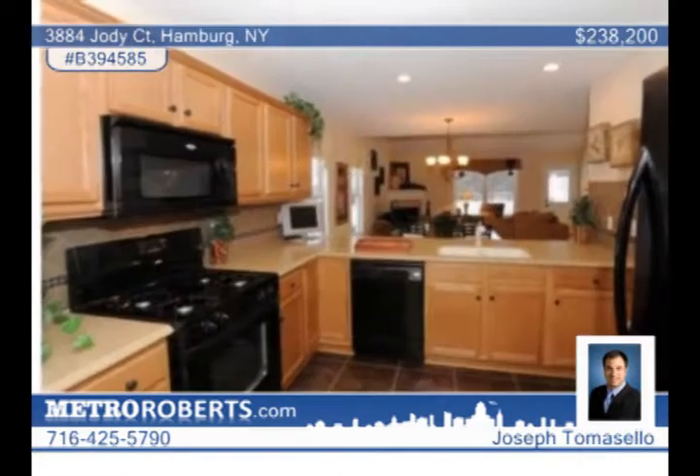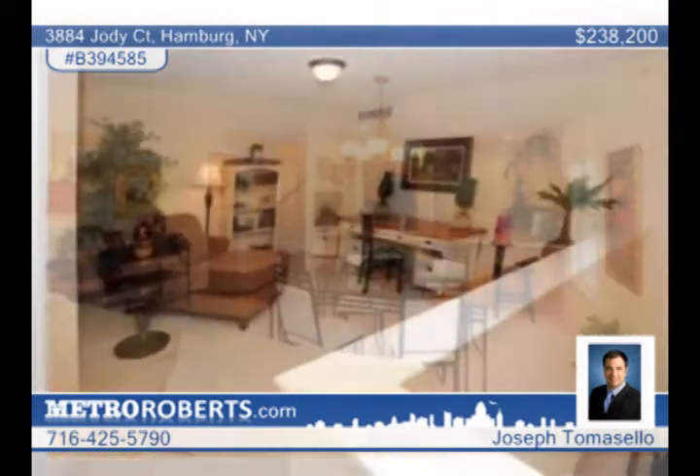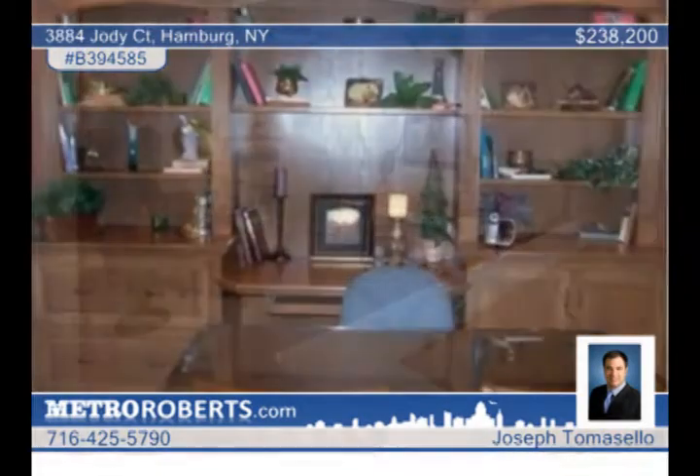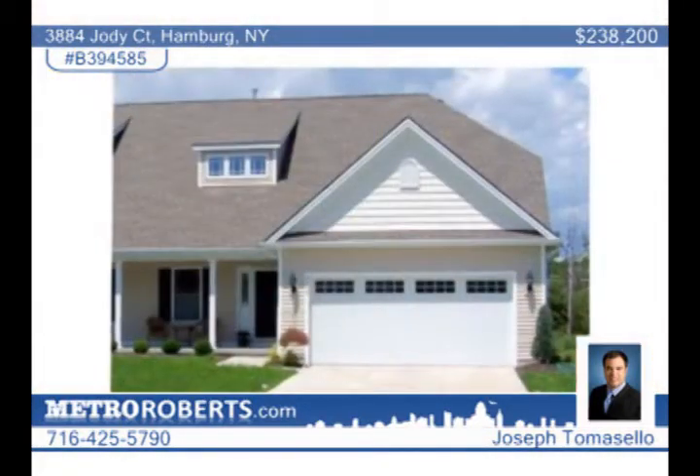Joseph Tomasello offers a rare opportunity to put your personal touches on this in-demand court location in Hamburg. Act now to enjoy the luxury living of a villa while paying condo taxes. Call Joe Tomasello for more information.